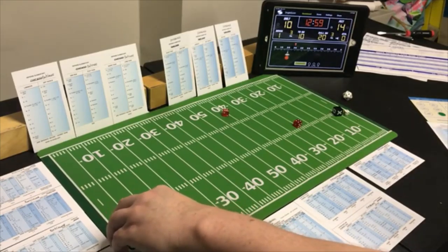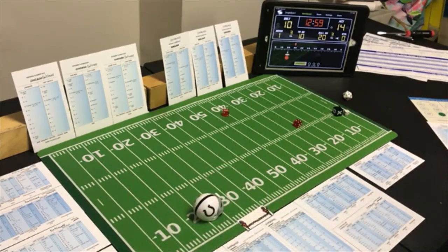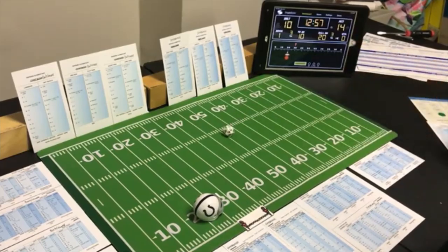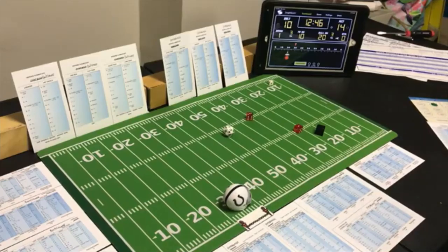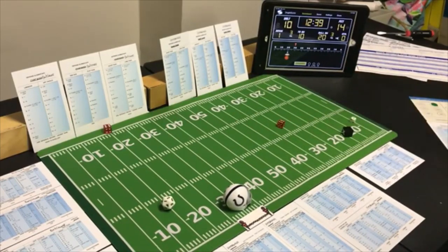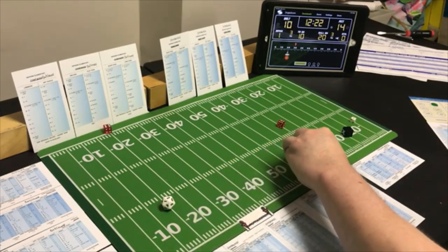End run with the halfback, trying to exploit Pittsburgh's poor run defense — a 4 end run on Pittsburgh's defense — 9 yards, second and one. Line buck with the fullback — looking for the pass — a 12. Line buck fullback 12 — not looking for it — 46 yards! Huge breakaway run for Ernest Graham — one ten twenty thirty forty and five — down to the Steelers 20 yard line.